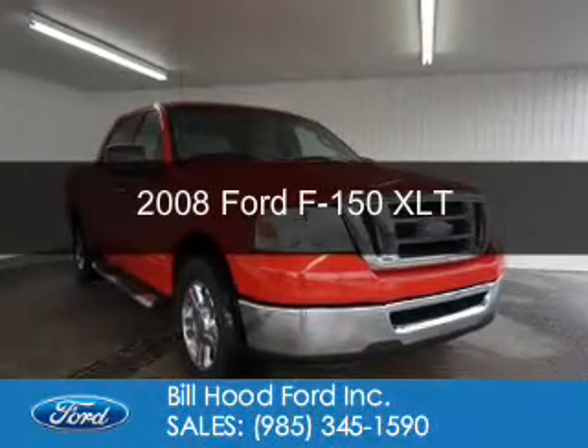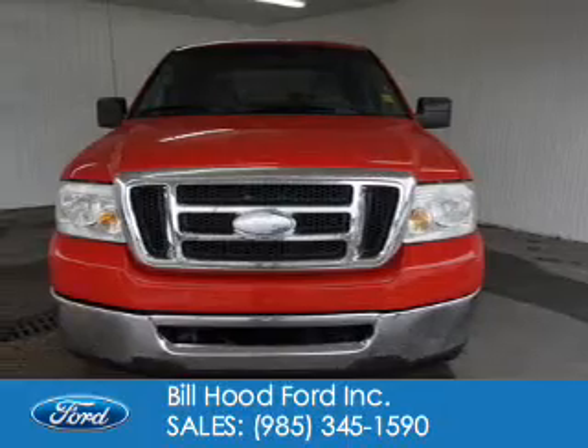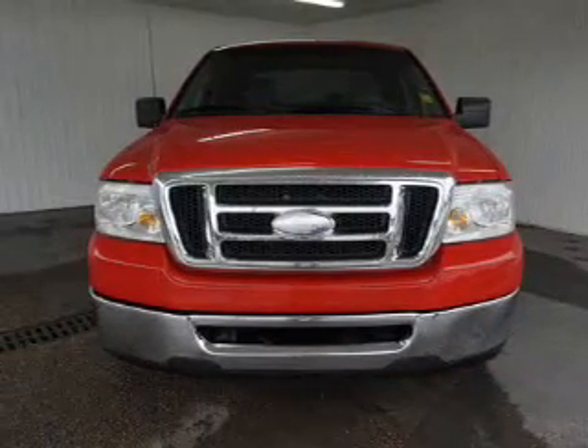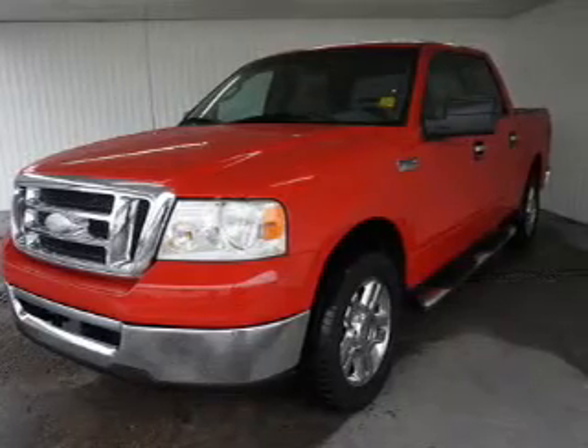This is a used 2008 Ford F-150. It's powered by rear wheel drive, a 4.6 liter 8-cylinder engine, and a 4-speed automatic transmission.